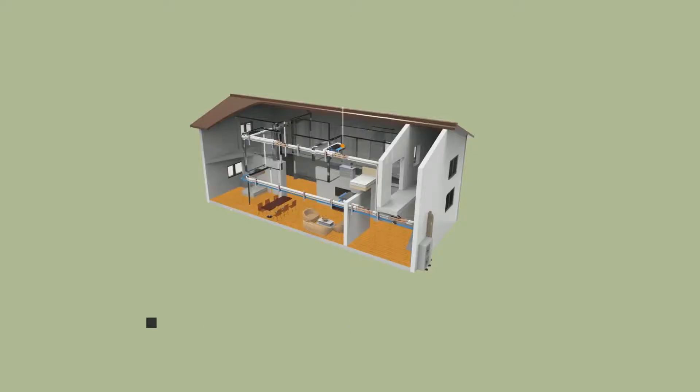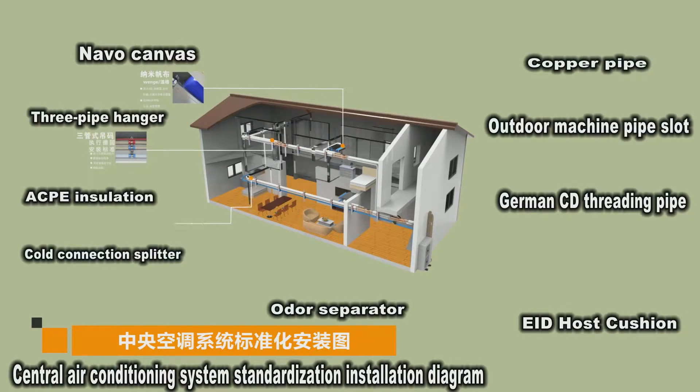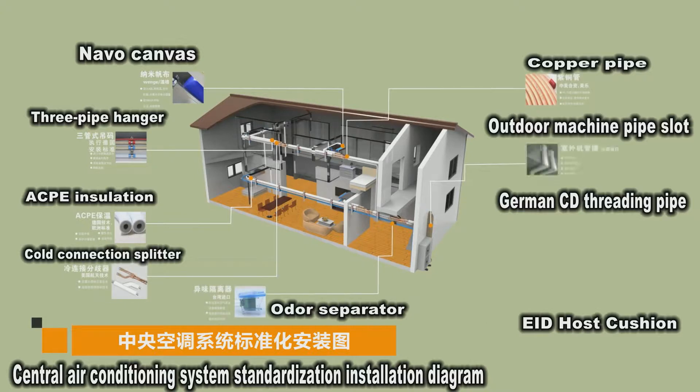What should we do? Therefore, it is very important for us to choose a standardized central air conditioning installation process and after-sales service system.